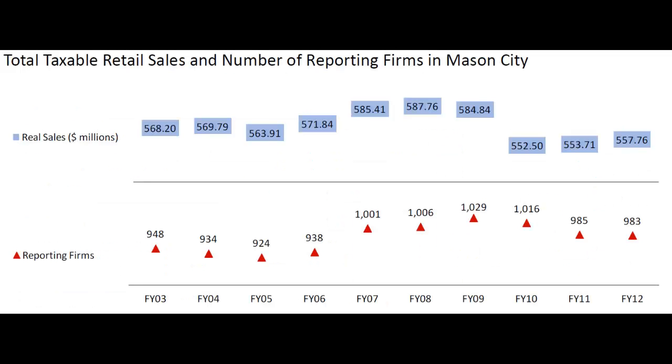This is the chart of Total Taxable Retail Sales and Number of Reporting Firms in Mason City. The top portion of the chart is Real Sales in Millions of Dollars, and the bottom is the Reporting Firms for Mason City.